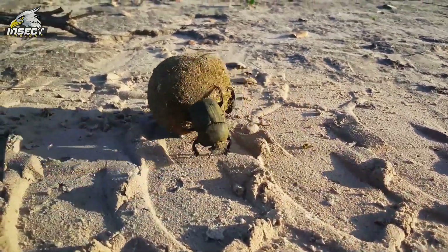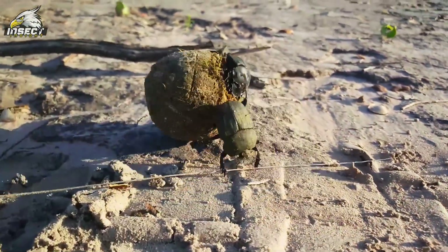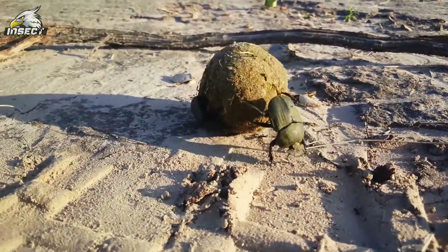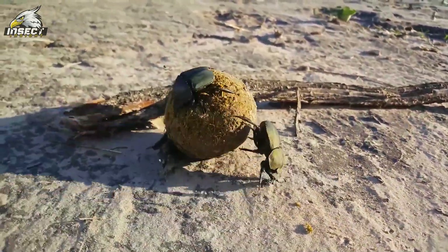Can you believe that these creatures make up about 40% of all known insect species? Beetles are the most numerous insect group on Earth, and it's not just luck. They've got some seriously impressive tricks up their sleeves. Their secret weapon: a unique body structure that's stood strong for millions of years.